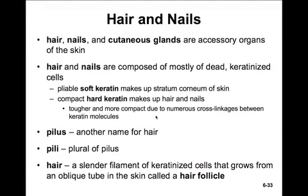In this section, we'll move on to talk about hair and nails. Hair, nails, and the cutaneous glands are the accessory organs of the skin. Hair and nails are composed mostly of dead and keratinized cells. The keratin that makes up the stratum corneum of the skin is pliable and soft. However, in hair and nails, the keratin is much more hard and compact, due to the numerous cross-linkages between keratin molecules.